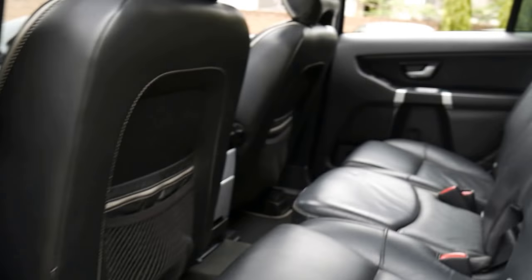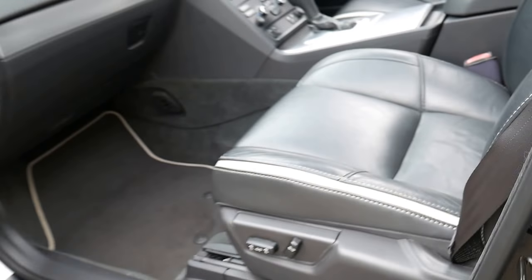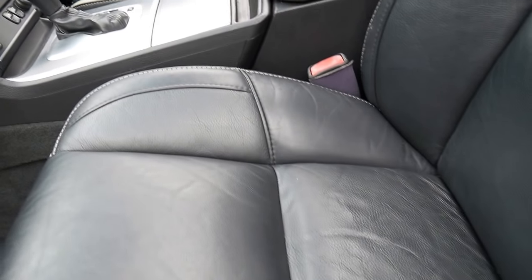I love this about the R-Design — you get that different colour stitching in the seats, which is lovely. Since 1994 we've been selling Volvos, Peugeots, Saabs, Mercedes and things like that.